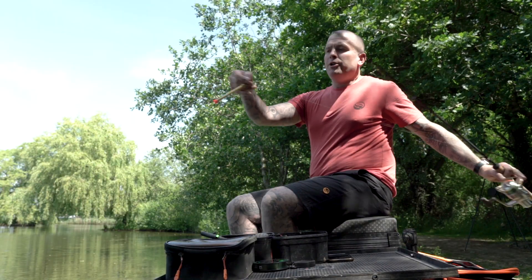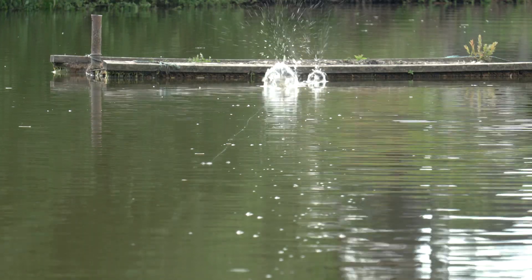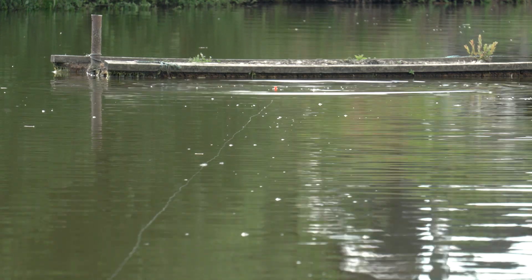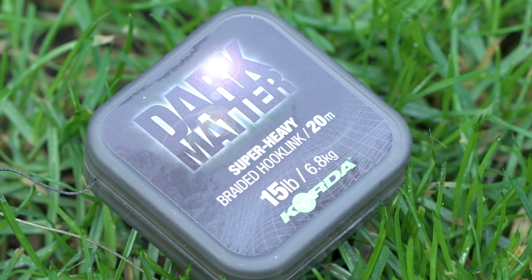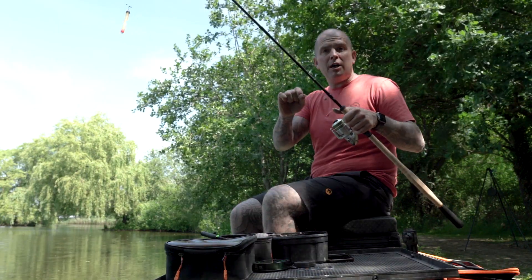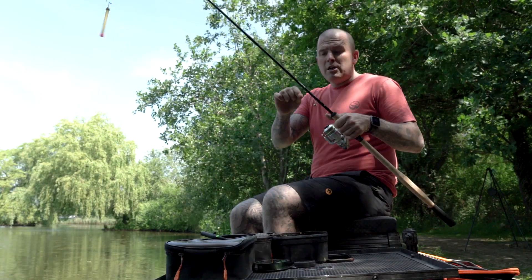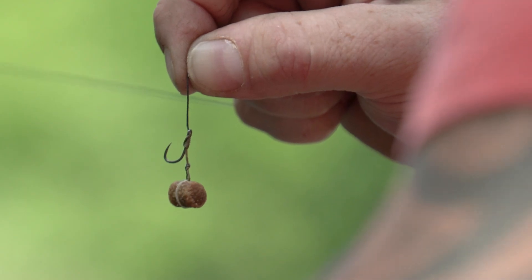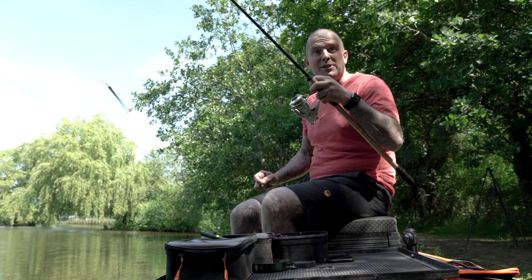The waggler we're using is an eight-gram balsa waggler, perfect for making that plop to try and entice the cats into feeding down to the hook link. Something a little bit different — we're using Dark Matter cord abraid at 15 pounds to stop the abrasion of their teeth. With the hook we've got a size 10 Super MWG with a banded 8mm pellet. Let's see if it's up to the job.